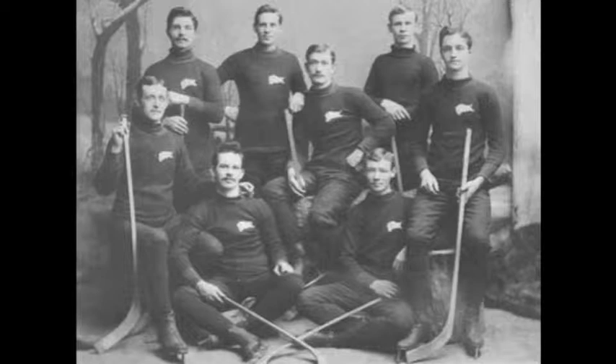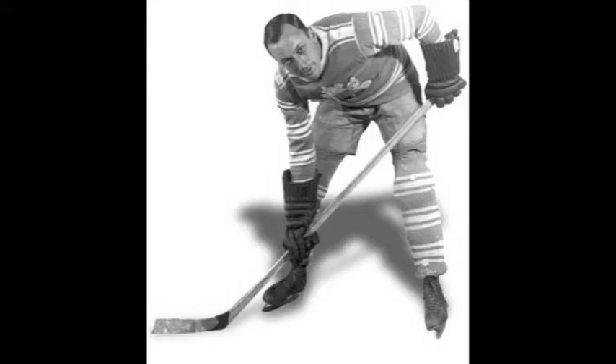This is the team picture of the 1893 Winnipeg Victorias. The Vics went on to win the Stanley Cup in 1896. As you can see, equipment was pretty much an afterthought for the Vics — skates and sticks were rudimentary.